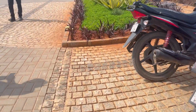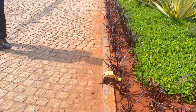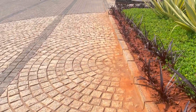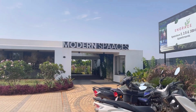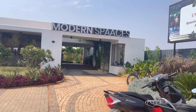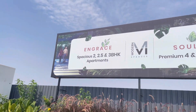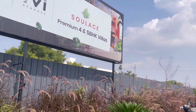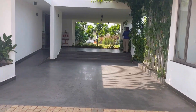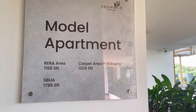We just reached here. There was sufficient space for vehicle parking. The first thing we'll do is complete the registration, and after that we'll check out the model flats, floor plans, and everything else.